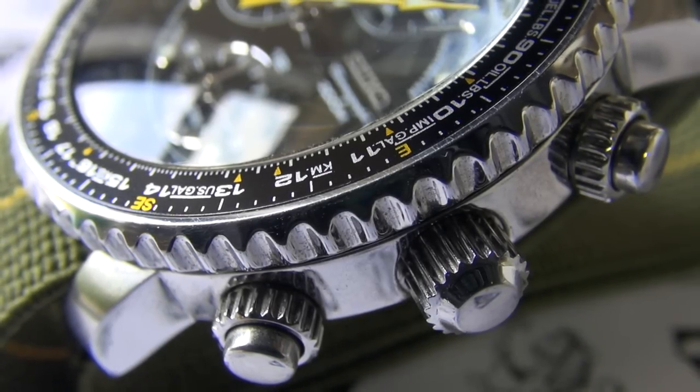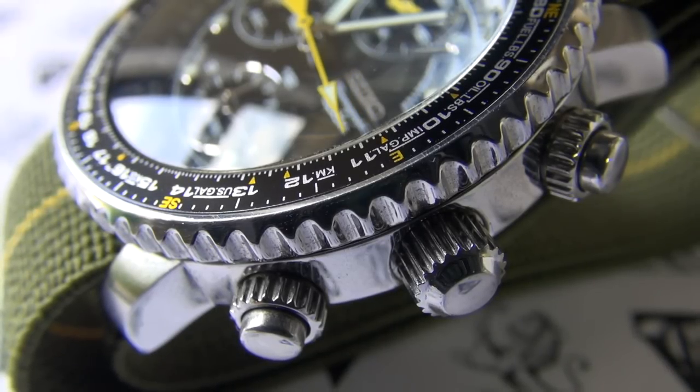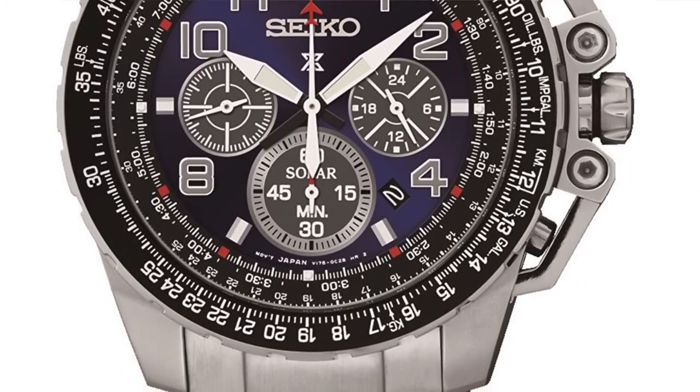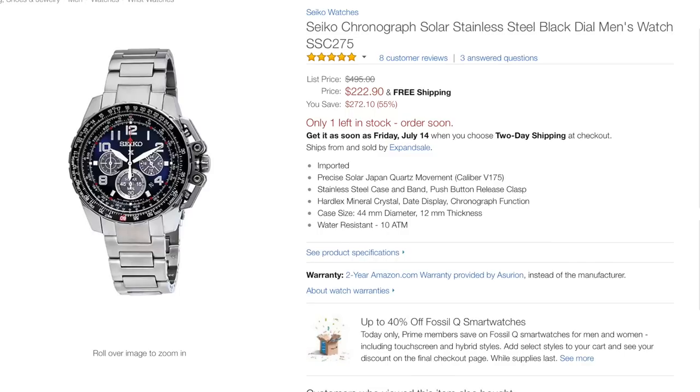I predict that the SNA will go the same way. The fact that it's not as big as some of its more contemporary cousins also makes it more desirable. It's quite unique in the price range. Someone also speculated the SSC275 was a more modern replacement — a little more military inspired with almost trigger-style pushers, caliber V175 giving it solar power, which is very cool, but it's 44 millimeters — it's huge and not going to be as much of a crowd pleaser. I honestly believe the Flight Master is going to double in price and keep rising.